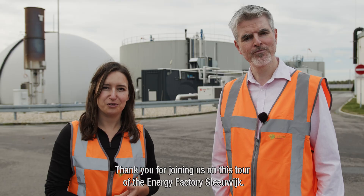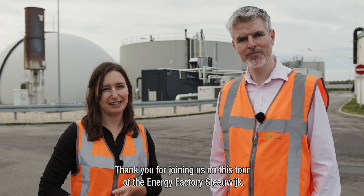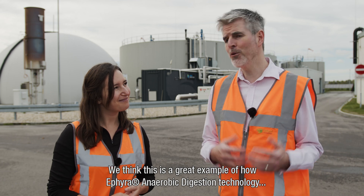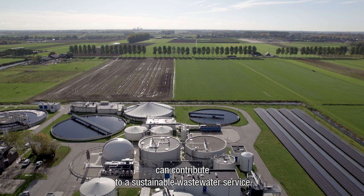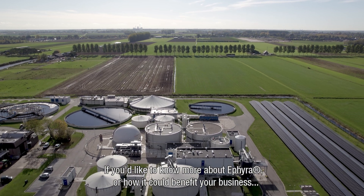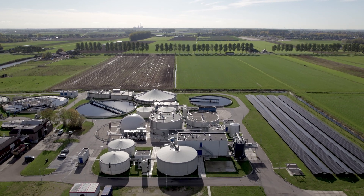Thank you for joining us on this tour of Energy Factory Sleivijk. We think this is a great example of how ETHIERA anaerobic digestion technology can contribute to a sustainable wastewater service. If you'd like to know more about ETHIERA or how it could benefit your business, please get in touch.